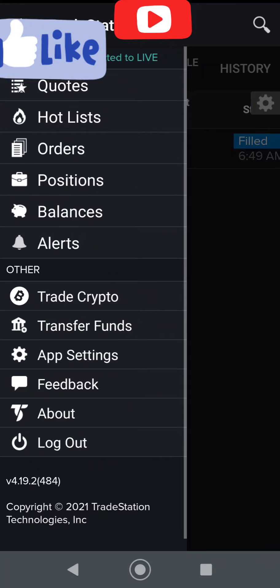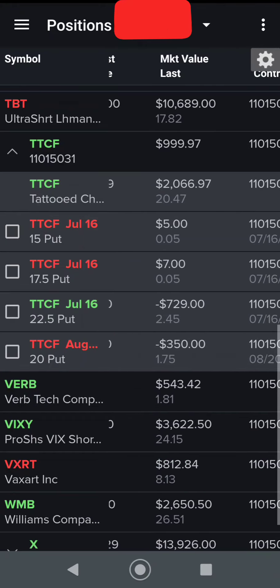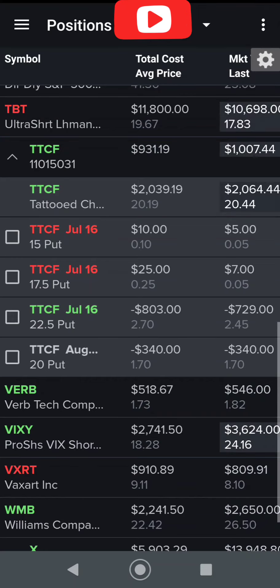Let's go back to the positions. Here we go — Tattooed Chef: we now have July 16 at $22.50 and August at $20. I might end up rolling that July position, but we're still a week and a half away so I'm not going to do that just yet.